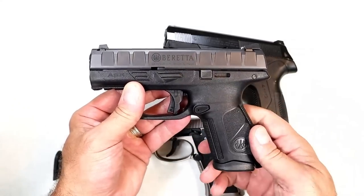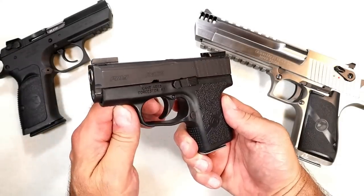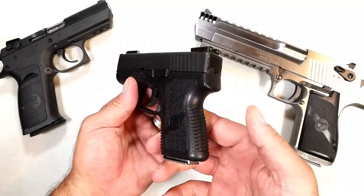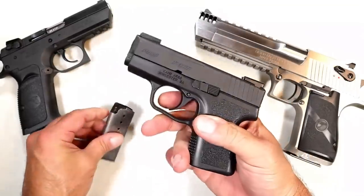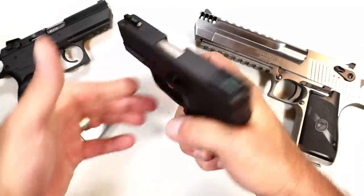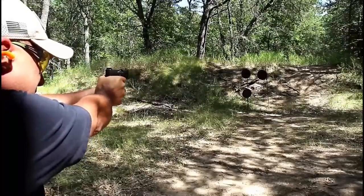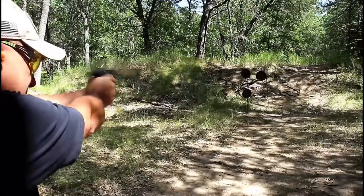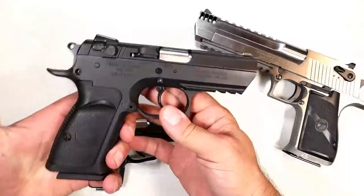The Kahr Firearms Group — today we're focusing on Kahr and Magnum Research. I love this PM9: very small and lightweight with six and seven round mags, three-inch barrel, night sights, and a double-action trigger that is so smooth. It's been very reliable — a great pocket carry gun, excellent for the summer months. Over here we've got the Baby Desert Eagle III.